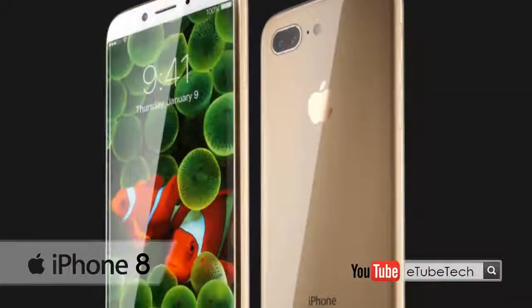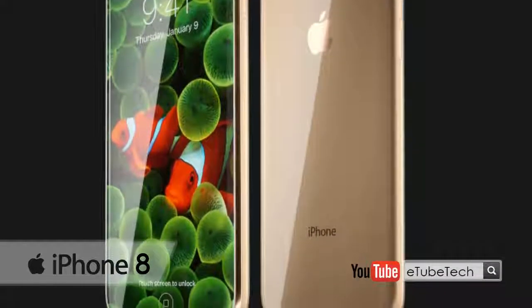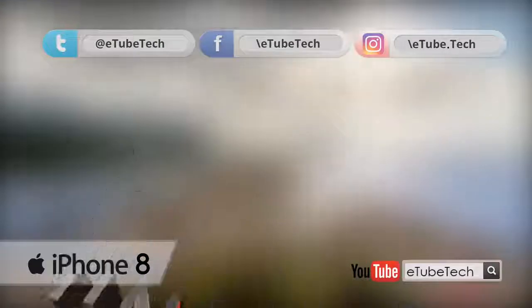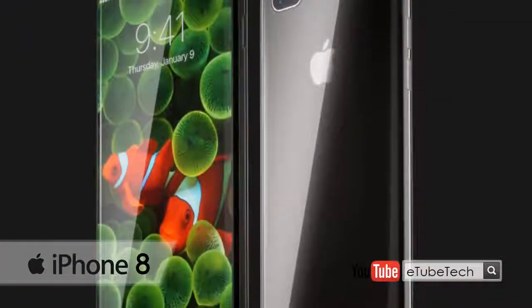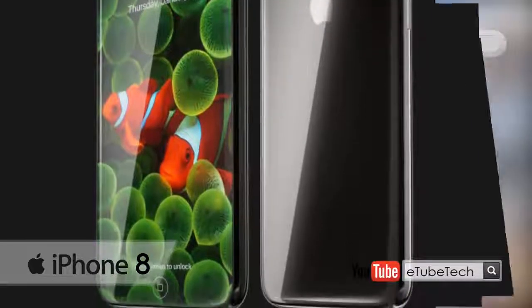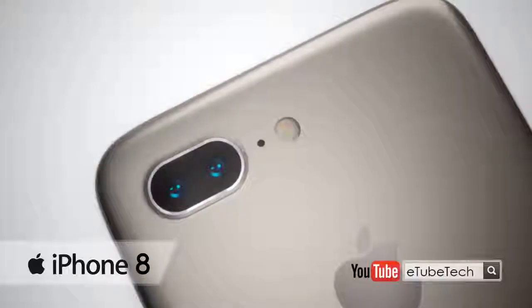The images hit all the right notes, from the curved AMOLED display with no visible side bezels to an almost full-screen face with no visible chin at the bottom, and a thin black strip at the top where the earpiece, sensors, and FaceTime camera are located. Kudos to the designer for achieving this in such a compact format.